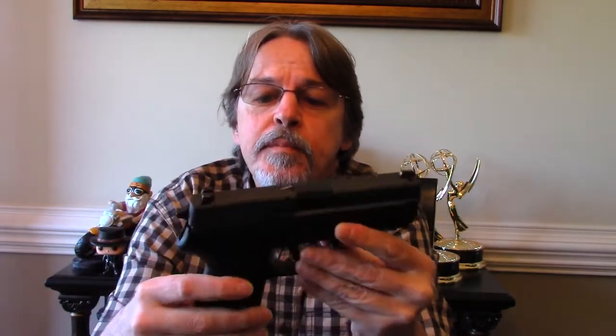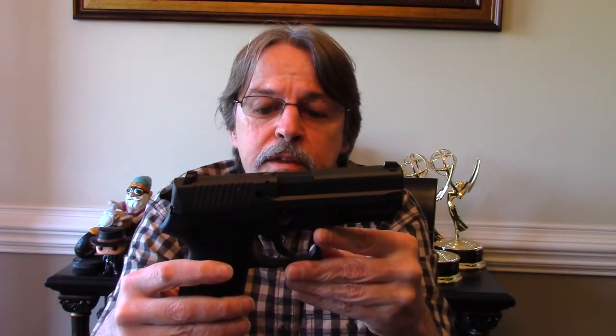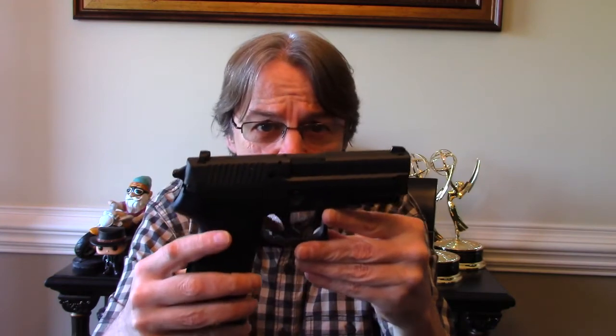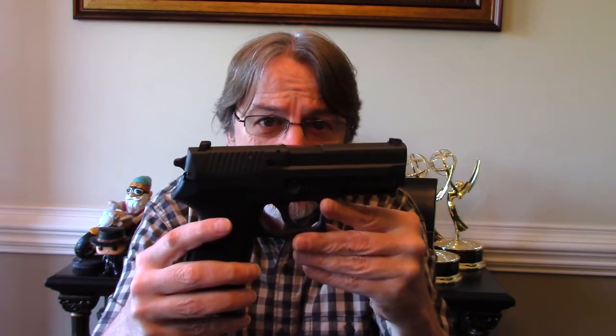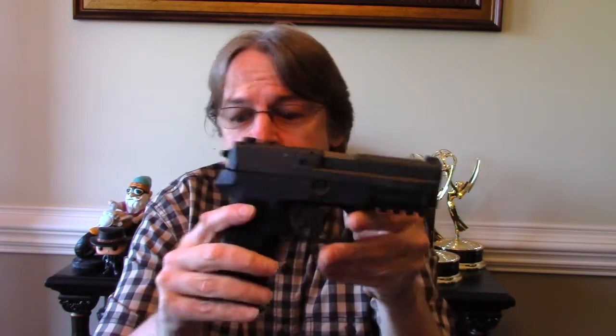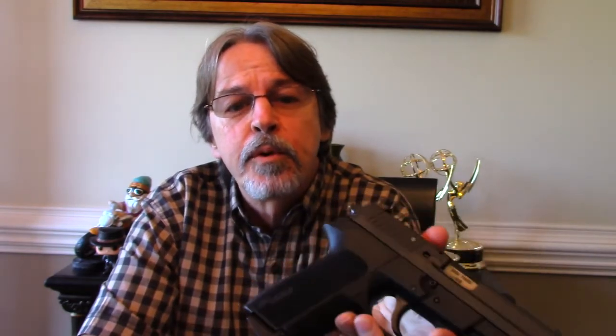With the transfer to my local FFL and free shipping, I paid right at $400 for this, including the FFL transfer — $399, somewhere around there. Super deal, can't beat that. I've been looking at them for a while and pretty much they were hard to find for under $500 for quite a while.